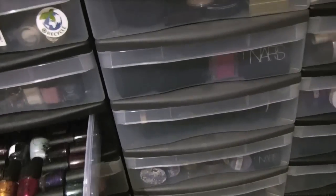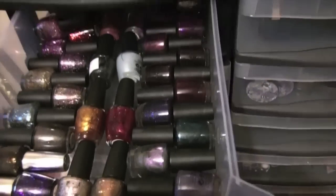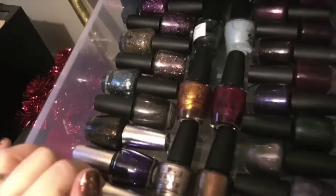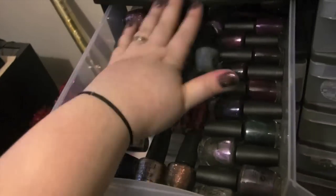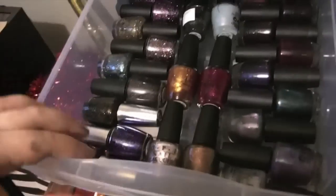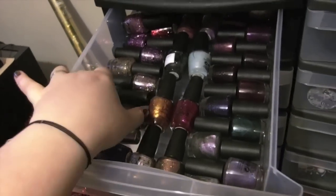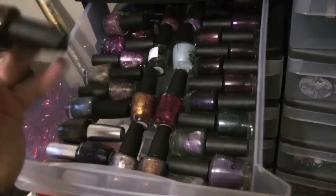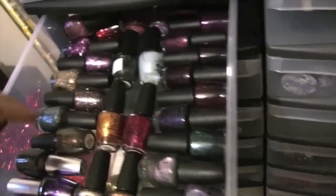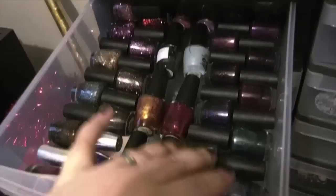Then this is my OPIs. I hate how they're organized just because I would rather them stand up, but the OPIs won't stand up straight in these. This side is glitters, this side is creams and shimmers, and then these are just the ones that are overflow — I did it by collection. So you have the DS ones, the designer series. This is my Private Jet, the holographic version. And then I have the ones from Burlesque and then the Muppets and Katy Perry. And then these are just creams.